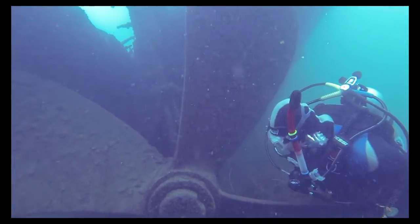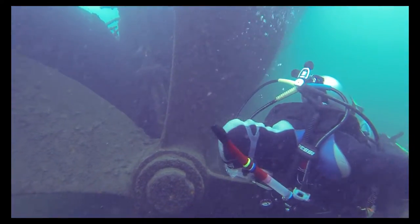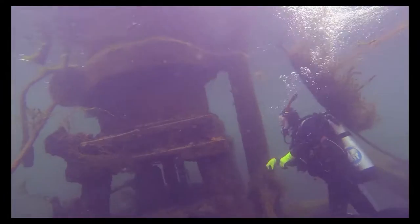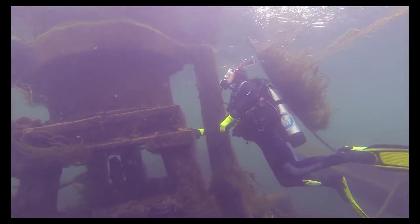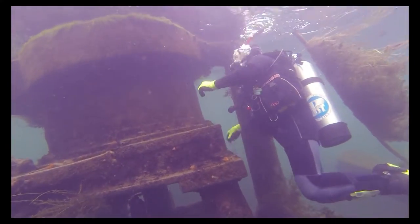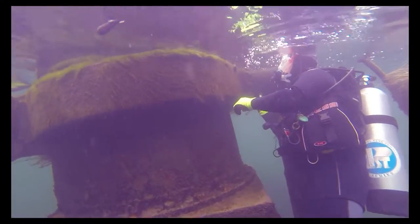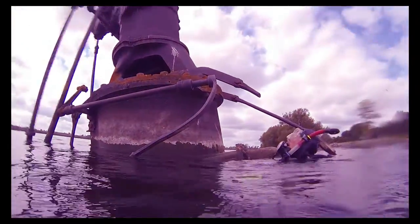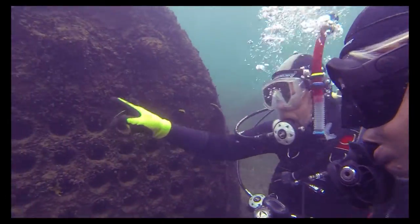Here, in waters as deep as only 25 feet, it is not unheard of to snorkel this wreck, though it is best explored using scuba equipment. A fire started in the engine room of the Conestoga while she was waiting passage through a lock near Cardinal, and the ship was pushed off and left to drift downstream where it burned and sank.